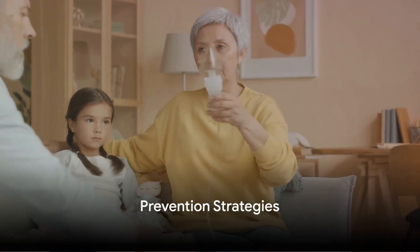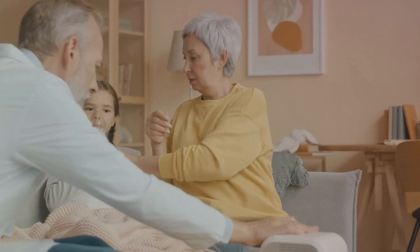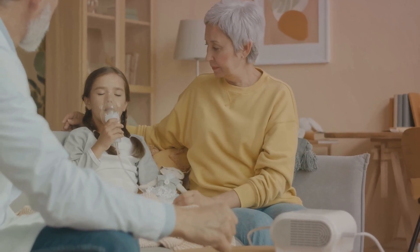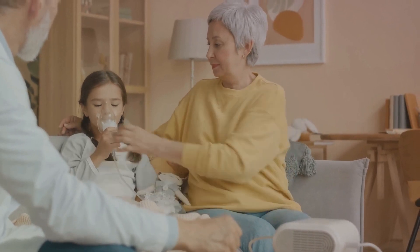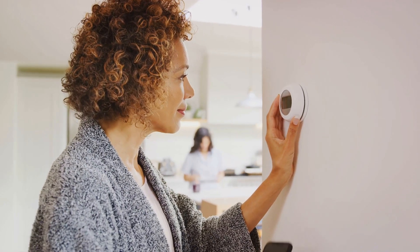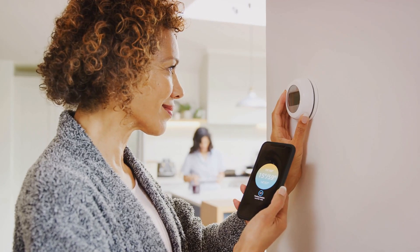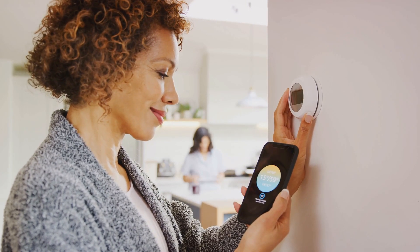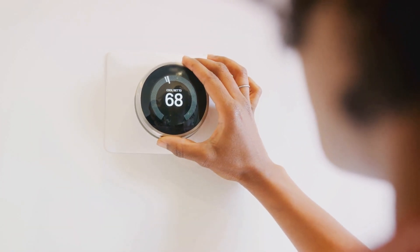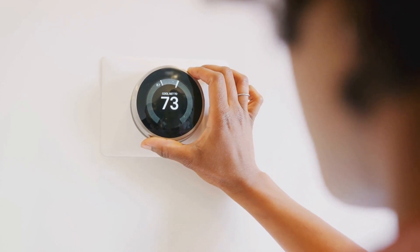Prevention is better than cure, especially when it comes to managing sickle cell disease. Today we'll discuss some prevention strategies to help you navigate daily life more effectively. First up is temperature management. Your body's internal temperature can significantly affect how you feel — too hot or too cold can trigger a sickle cell crisis. Smart thermostats allow you to maintain an optimal temperature in your home environment, creating a comfortable and stable space for you to thrive.